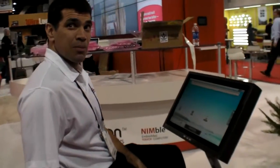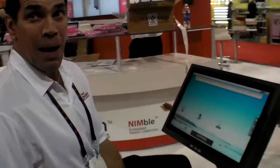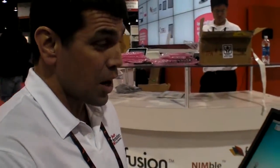We're here at Touch Revolution. They have an Android bicycle. Touch Revolution makes projected capacitive touchscreens. Their parent company is the largest projected capacitive touchscreen manufacturer in the world — the same type of technology you find in the latest touch smartphones and tablet devices.